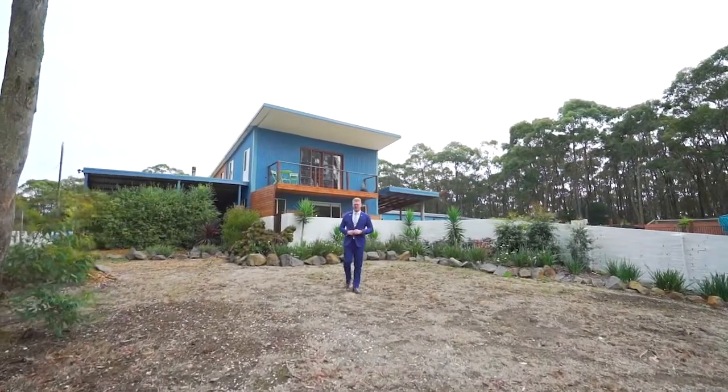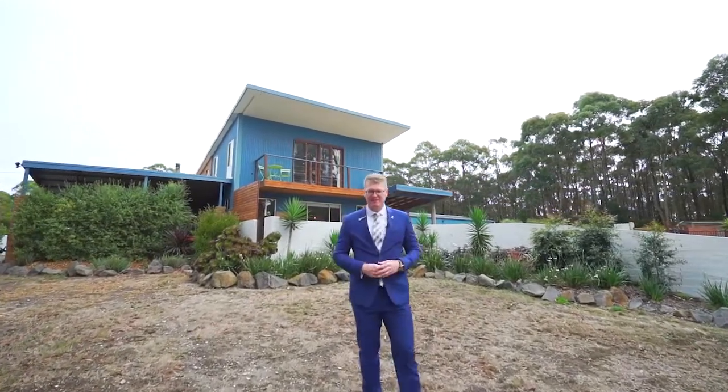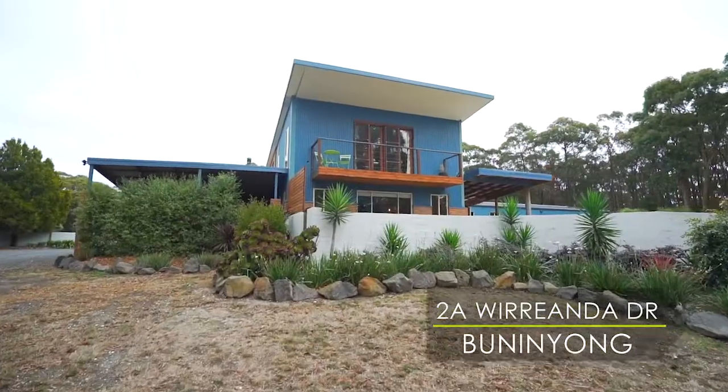Positioned in the highly sought-after area of Bunningong is this spacious family home that is set on a stunning five acres of land. Hi, I'm Mark Nunn from the Buxton Real Estate Group and welcome to 2A Wirrianda Drive here in Bunningong.